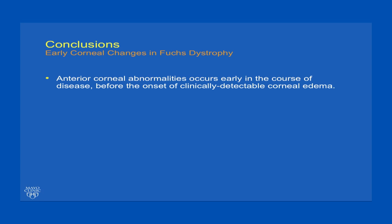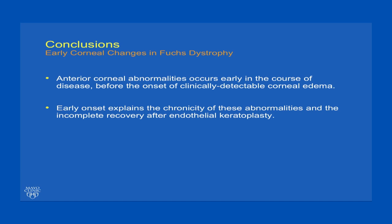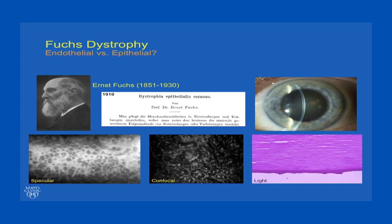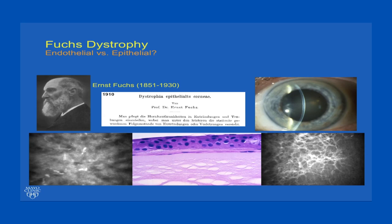In conclusion, anterior corneal abnormalities occur early in the course of disease, before the onset of clinically detectable corneal edema. The early onset explains the chronicity of these abnormalities and the incomplete recovery after endothelial keratoplasty. Changes have been associated with visual symptoms in Fuchs dystrophy and outcomes after endothelial keratoplasty. So what Fuchs described over 100 years ago as an epithelial or anterior corneal dystrophy, and that we have come to recognize as an endothelial dystrophy with secondary anterior changes in the late stages — this study tells us that, in fact, there are early epithelial or subepithelial changes occurring in this disease, and these changes can impact symptoms and the outcomes of endothelial keratoplasty.